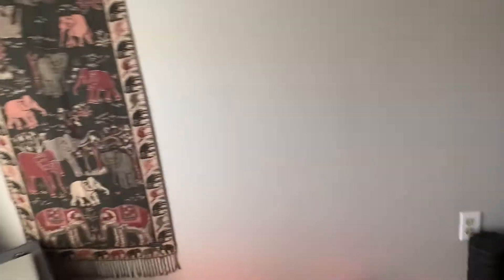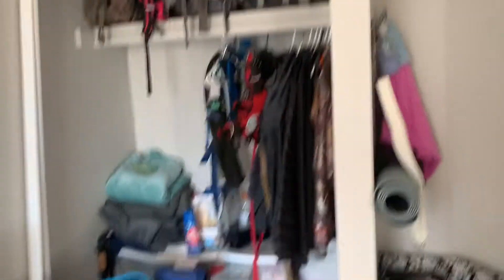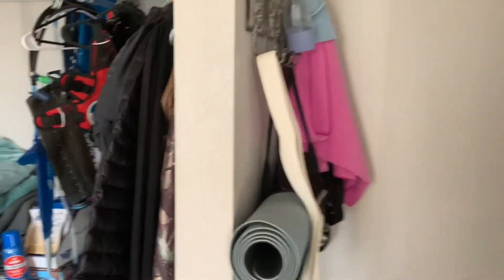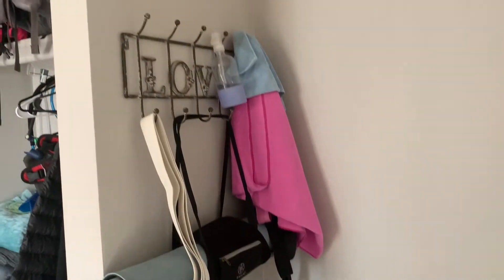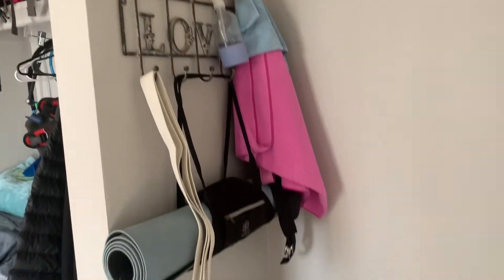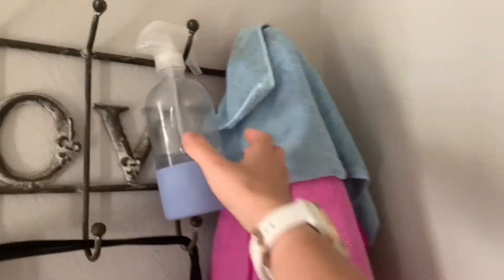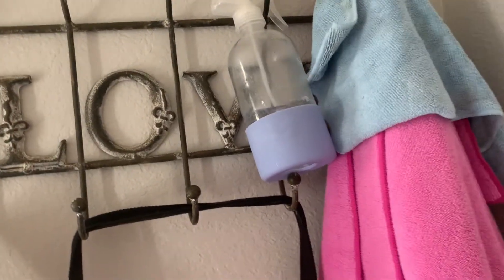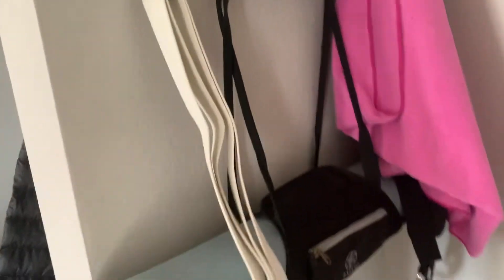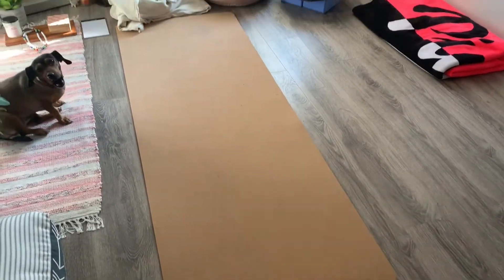When I want to sit, I have my camping backpacking chair and all of our backpacking gear back there. Brian finally hung up my cute little sign so I can hang all my stuff over here. I have my cleaning stuff with vinegar and essential oils in it as well as my little cloths and my other yoga mat. And then this is my main yoga mat that I use from Aloha — it's all cork.